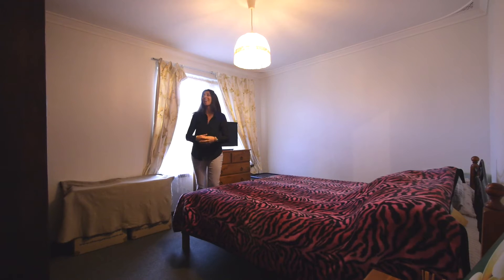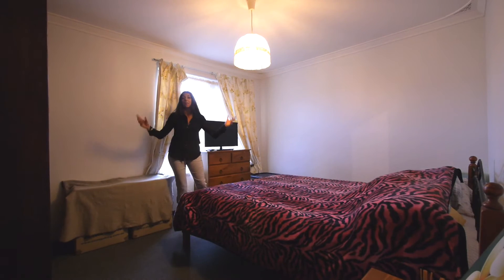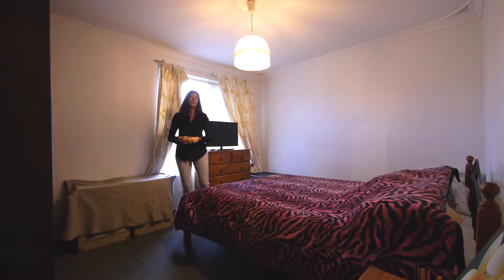So here we are in the master suite. Now as you would expect, it's nice and big. We've got your ducted air con and built-in robes.